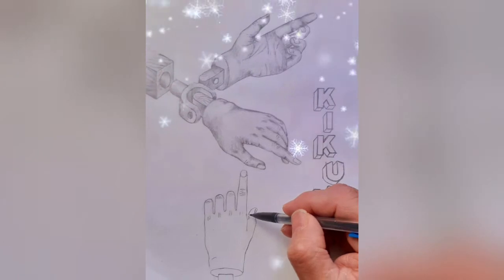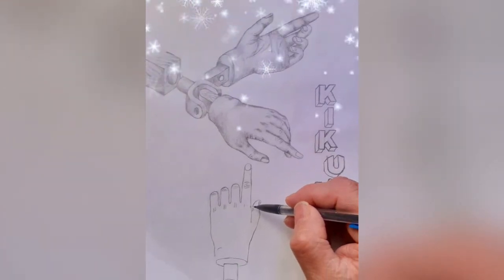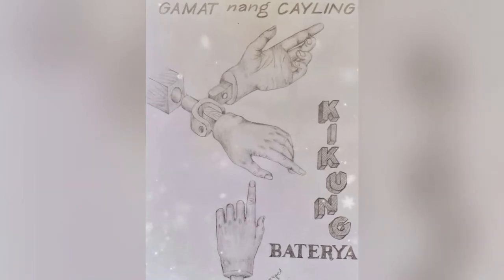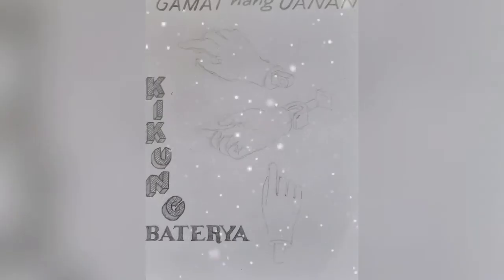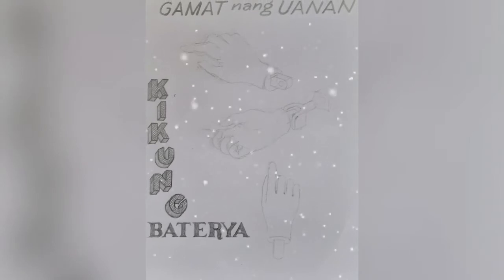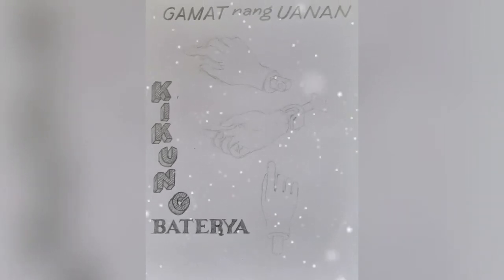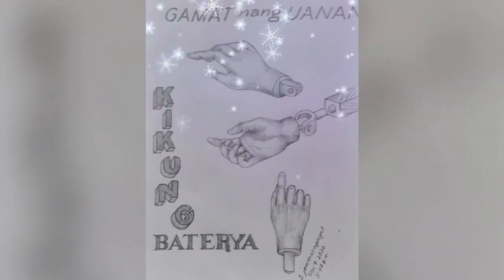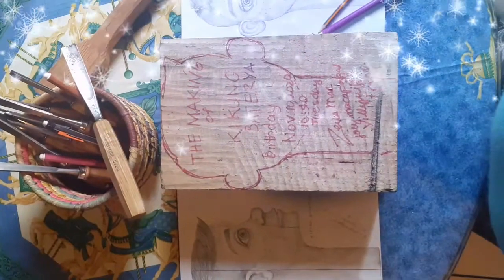Here you have it, it's Kikung Bateria, his hand. This is his complicated left hand. It will be much more impressive when I carve it into wood. This will be his right hand and very detailed when I carve it. First day of carving,